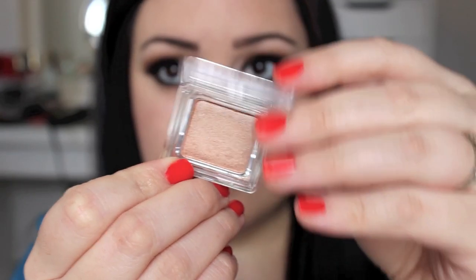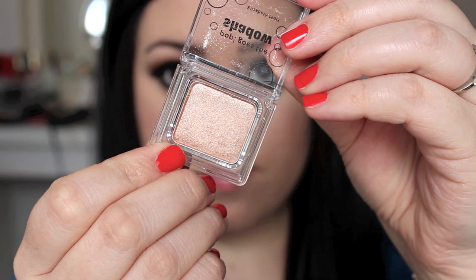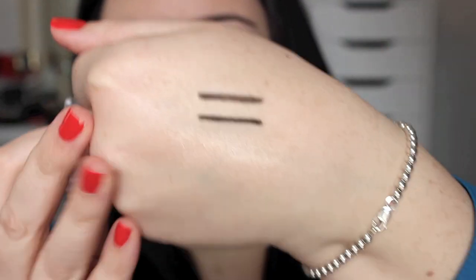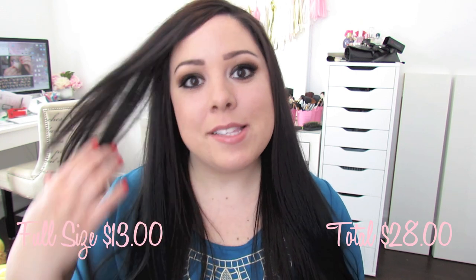I would have been happy just getting this in my bag. The next thing I got is this eyeshadow by Elizabeth Mott — it is Pop Goes the Shadow in the color Champagne, and this is a beautiful color. It's super pigmented — I swatched it on my hand and it's so, so pretty. It reminds me of the L'Oreal Infallible Shadows, and I'm definitely going to purchase more of them if they're inexpensive because the quality and pigmentation are really, really great. I'm excited because it's definitely something I'll wear, especially now that it's spring and summer — I like to go for a shimmery eye look.